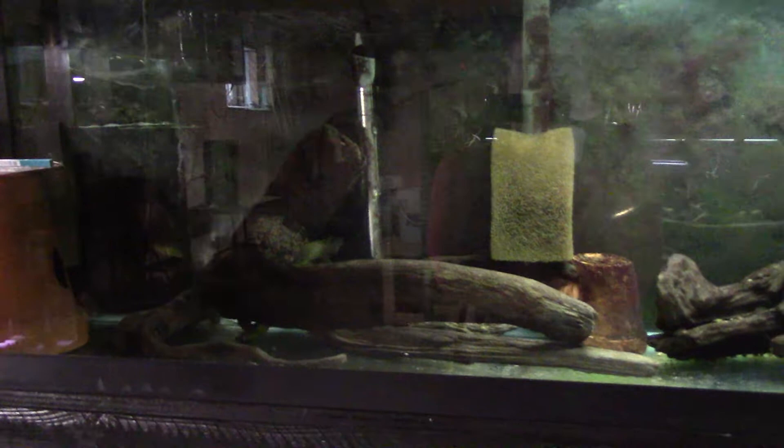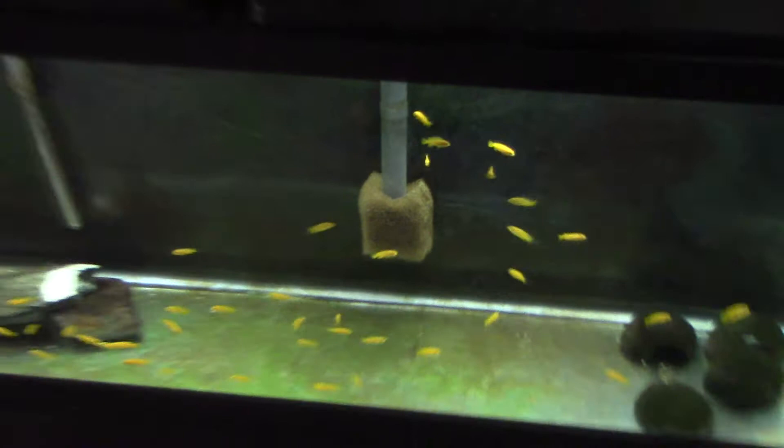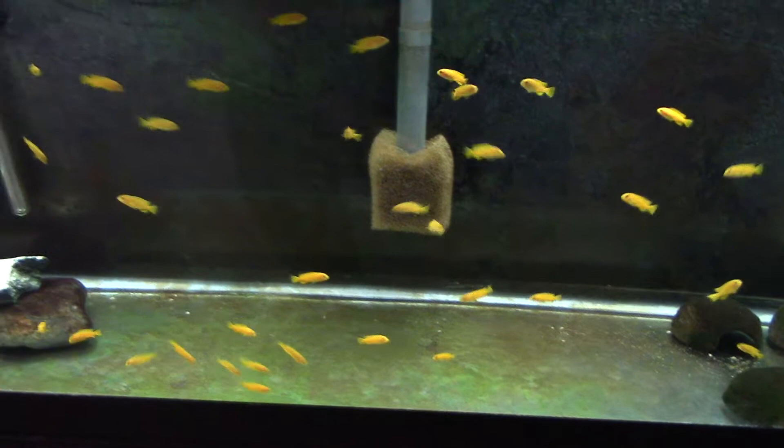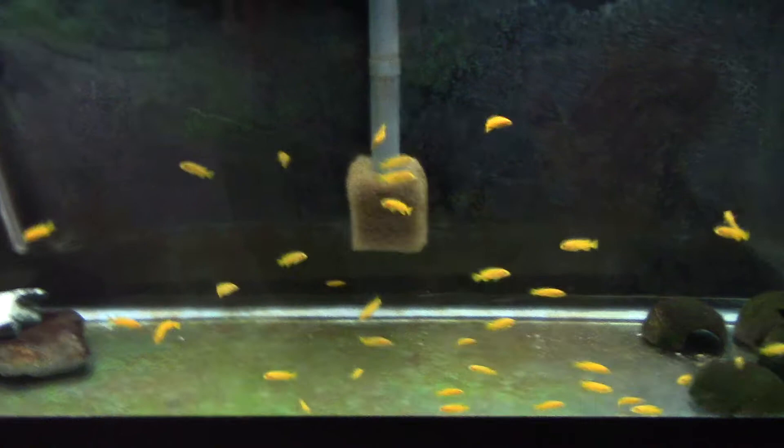Down here, in the last video I had Pseudotropheus saulosi fry, and I still do — but this is a different batch. This is a couple of broods from two different females that spit over the course of the last month or so. I usually let the females spit on their own into a 10-gallon tank, then remove the female after a couple of days and grow them out for about a month, then move them into this 55-gallon. I'll show where the other ones went shortly.